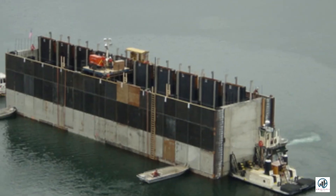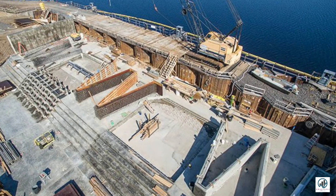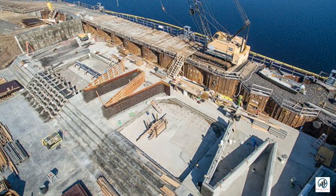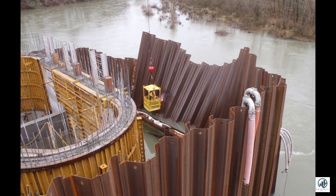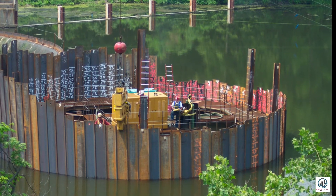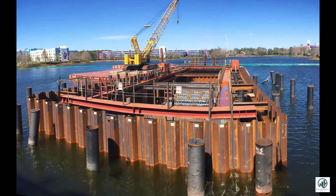Cellular cofferdams are constructed by driving sheet piles of special shapes to form a series of cells. The cells are interconnected to form a watertight wall, filled with soils to provide stability against lateral forces. There are two types of cellular cofferdams: the diaphragm type and the circular type.